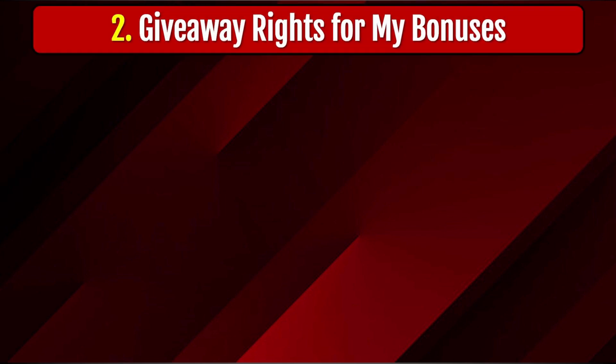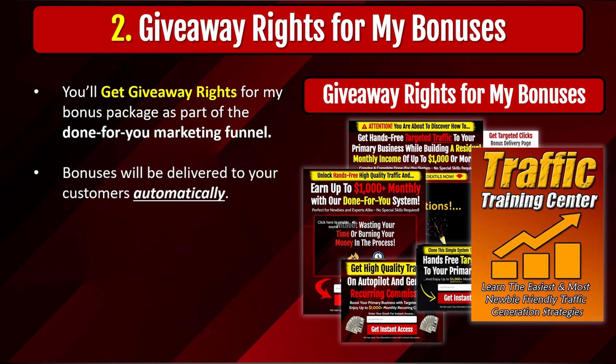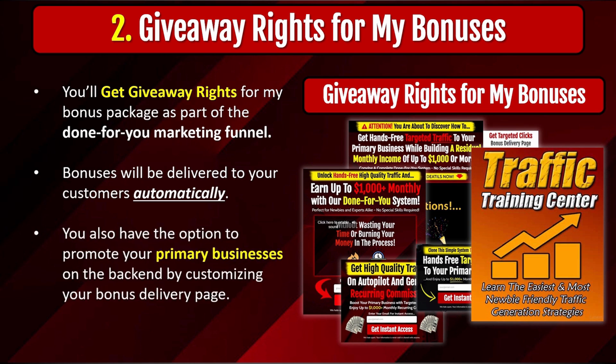The second thing you'll get is the giveaway rights for my bonus package, included as part of the done-for-you marketing funnel. The bonuses will be delivered to your customers automatically — you don't have to do any manual work. Once they purchase, they'll be able to access their bonuses instantly. You'll also have the option to promote your primary businesses in the background by customizing your bonus delivery page. Once people purchase the main offer and access the bonus delivery page, you'll be able to offer them to join your primary business — a make-money-online product, a business opportunity, or any affiliate offer in the online marketing niche. So you're not only generating commissions from the main offer and the alternative offer, but also promoting your primary business in the background without any additional work.